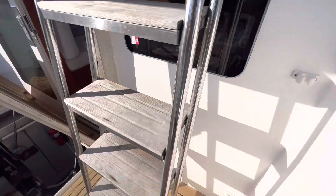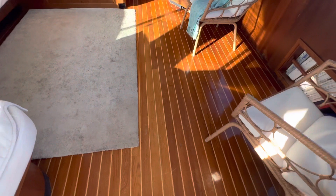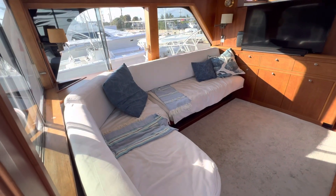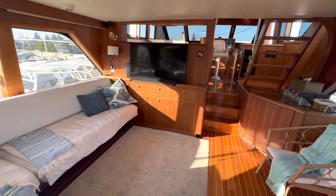Going forward, you'll be able to see that the non-skid needs to be completely replaced. Coming aft into the interior, there's L-shaped seating on the starboard side. The cushions have to be replaced. There's a large TV with a surround sound system.